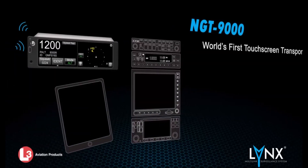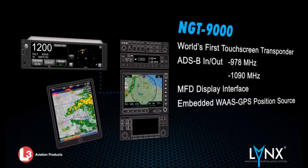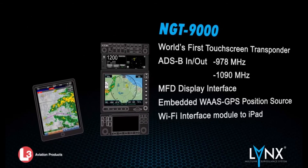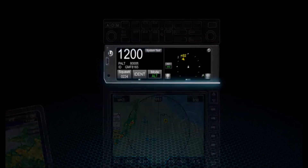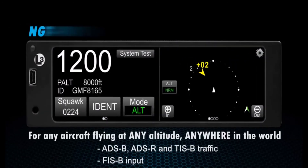The Lynx NGT-9000 model is designed to replace outdated transponders with the added benefit of having a state-of-the-art touch screen multifunction display. Aside from its own touch screen display, it also is Wi-Fi and hardwire capable. It provides 1090 MODE-S Extended Squitter ADS-B out as well as 1090 MHz and 978 MHz ADS-B in.